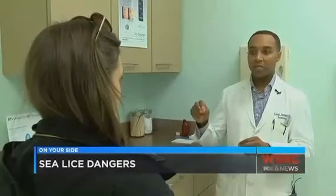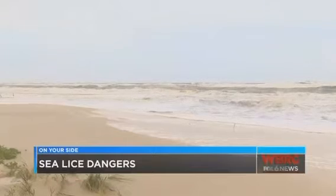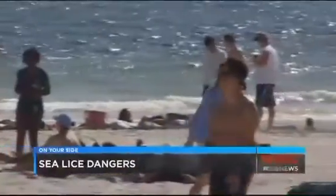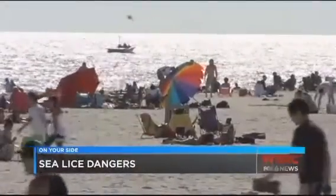Dermatologist Dr. Corey Hartman calls it sea bather's eruption. He says there are organisms that live in the sea and can get trapped under your bathing suit, causing irritation like itchy skin, redness, and hives. The Florida Department of Health says sea lice become a problem usually between March and August. They're as big as a fleck of pepper and float on the water's surface.